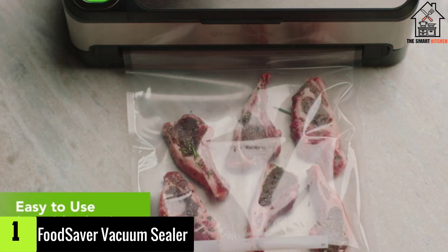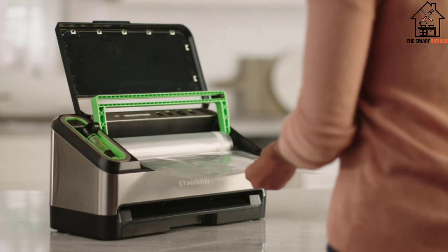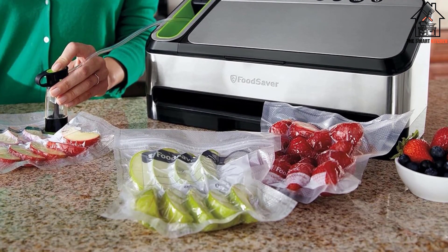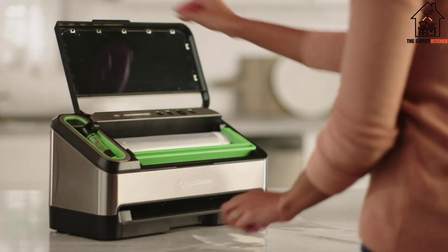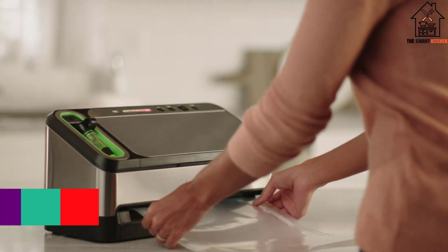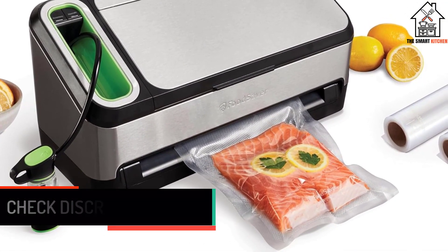And finally at number 1, we have the FoodSaver Vacuum Sealer. If you are tired of food wastage because it spoils after a while, then you need to get the FoodSaver V4840. The machine features an automatic heat seal, which makes it easy to operate. Also included is a retractable manual sealer that allows the machine to seal a wide range of containers. Whether you want to do bottle sealing or jar sealing, this model will get the job done. This vacuum sealer offers customized suction and features an automatic moisture detector to prevent penetration of air, so you can depend on it to preserve your liquids for longer.